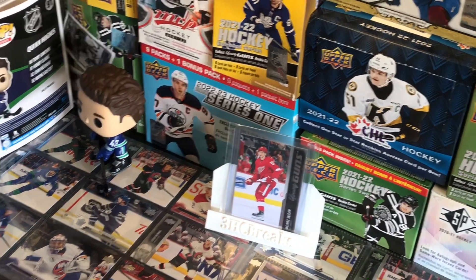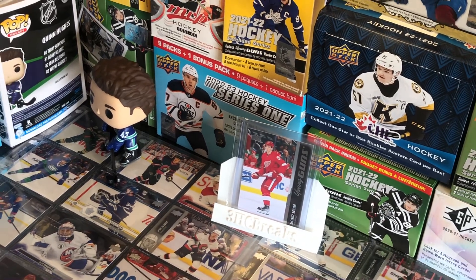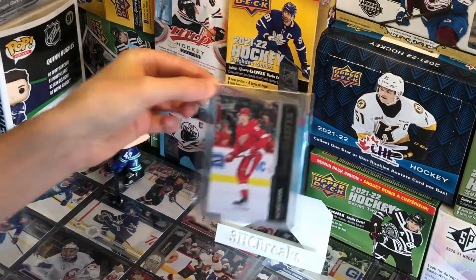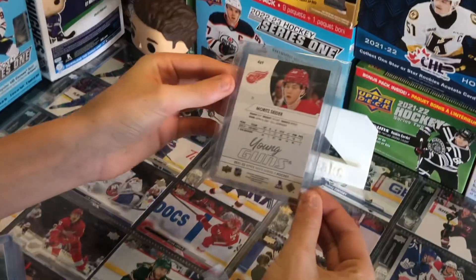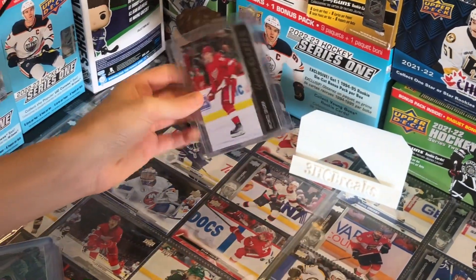Next card at spot number 9 is a Moritz Seider Young Guns. We pulled this out of a Security Tag Pack, pretty decent condition, and it sells for around $35 to $40, mostly at the $35 end.